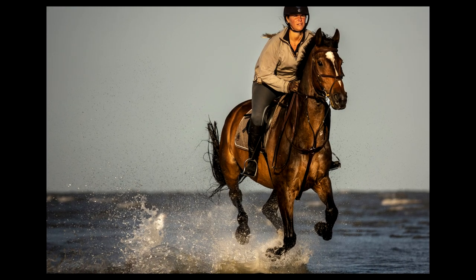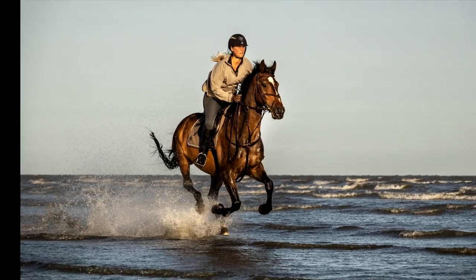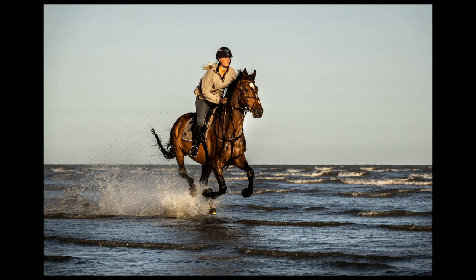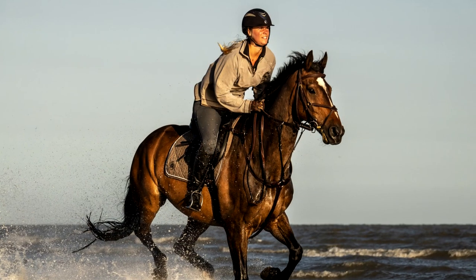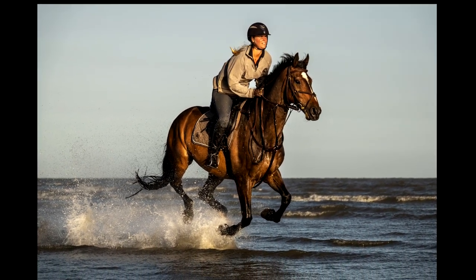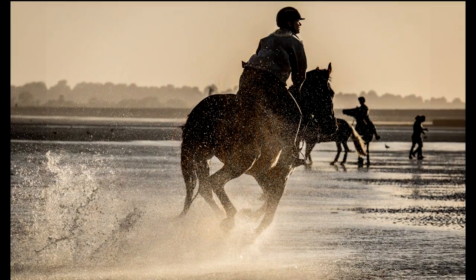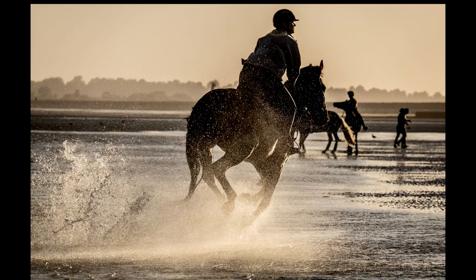Next time I might take the A7R4 and use the 135 G Master wide open at F1.8, to really blur the background out. Because they can come quite close — it's not like wildlife where I have to go to them, they can come closer to me. And I haven't got trouble standing in the water. In fact I don't mind if I waded out a little bit and actually shot into the sea.